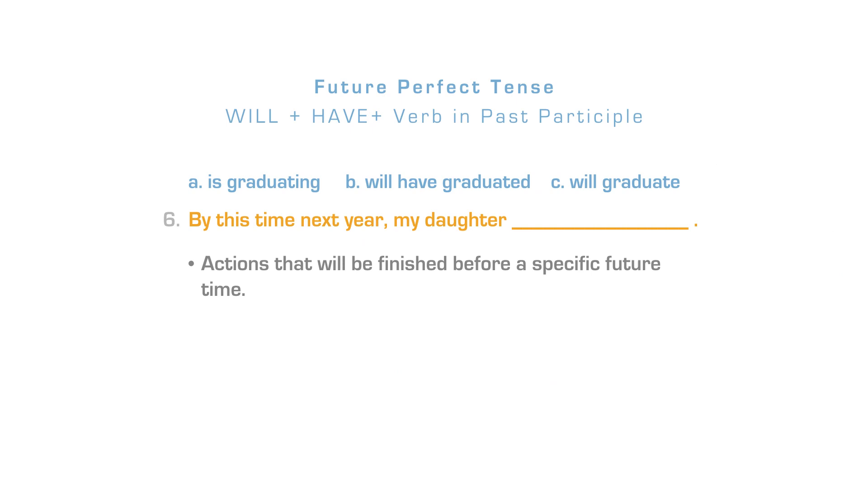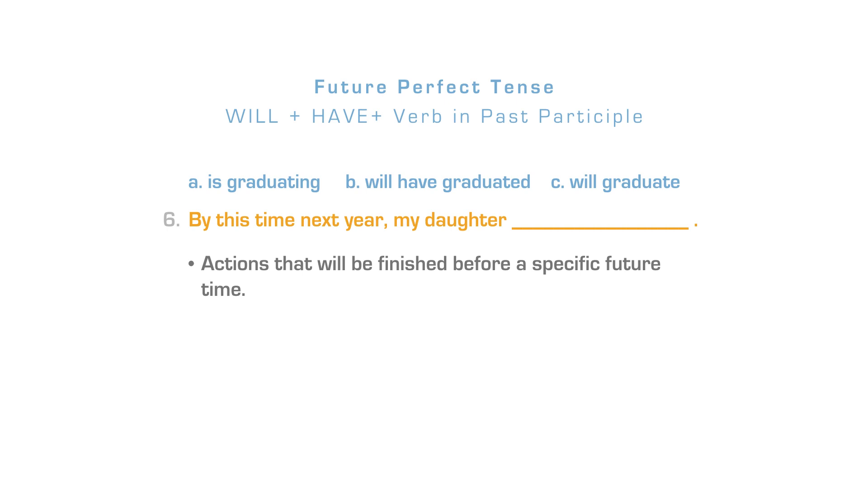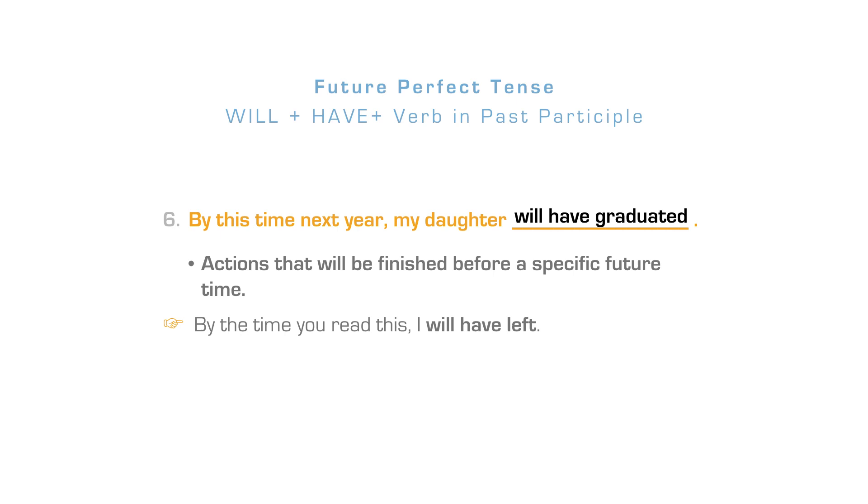The future perfect is used for actions that will be finished before a specific future time. After will plus have, we use the past participle form of the verb. By this time next year, my daughter will have graduated. The correct answer is letter B. Another example: By the time you read this, I will have left.